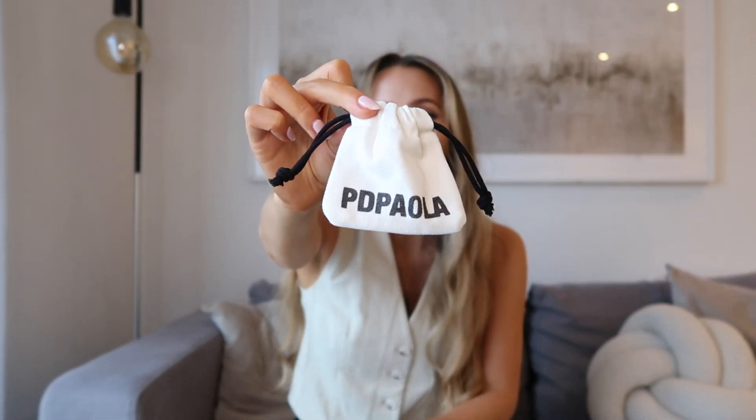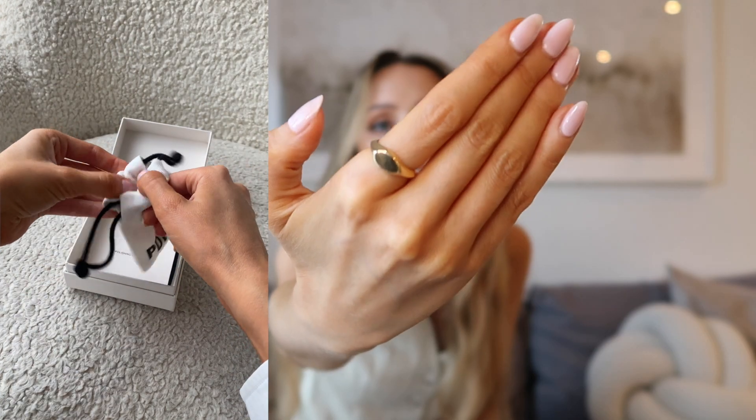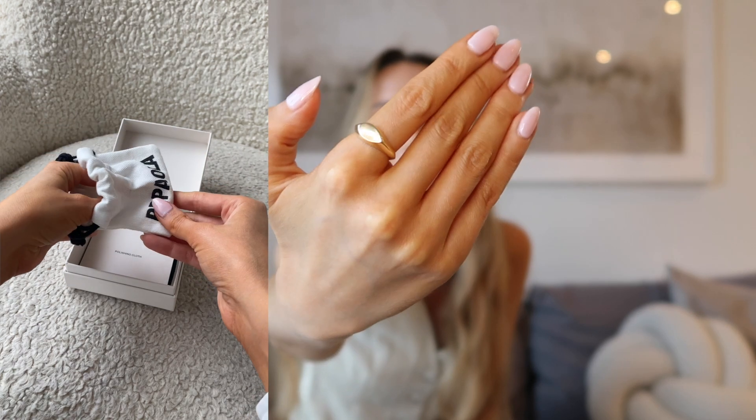They also come in these little boxes that say PD Paula on the front. And then all the individual pieces are also packaged in these little canvas pouches, which are so cute and just protect the jewellery even more. So first I'm going to show you the new ring set that I got — this is the Debbie stamp ring. I got this as a set so I could wear these two rings together.